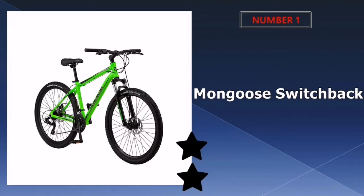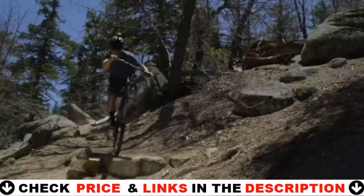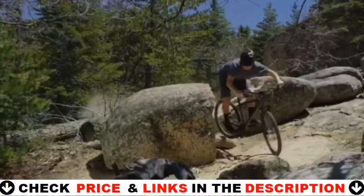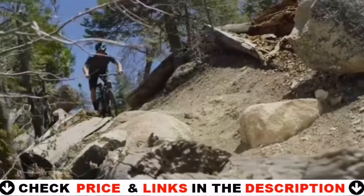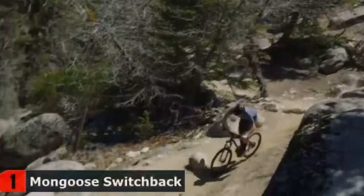Our number one pick is the Mongoose Switchback mountain bike. If you're looking for an efficient race machine, the Mongoose Switchback carbon fiber hardtail might be the bike for you. It features a trail-ready alloy mountain frame with SR Suntour XCE 28 suspension fork, and fits riders 5 feet 4 inches to 6 feet 2 inches tall.